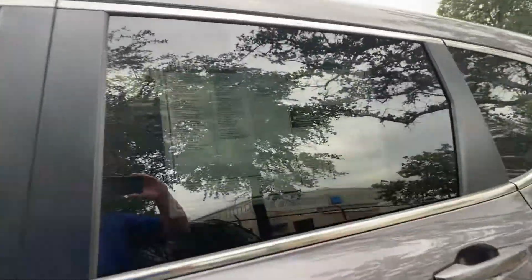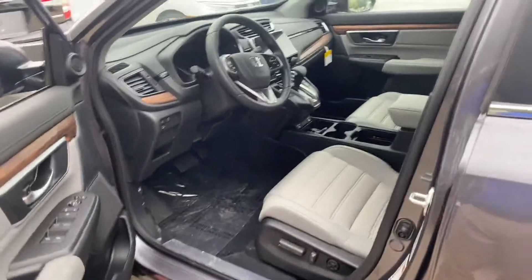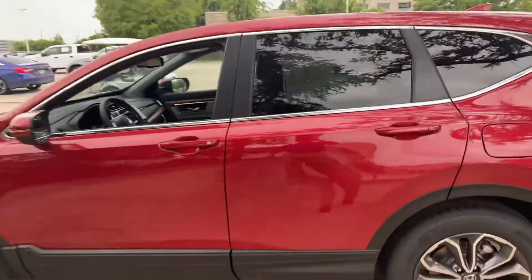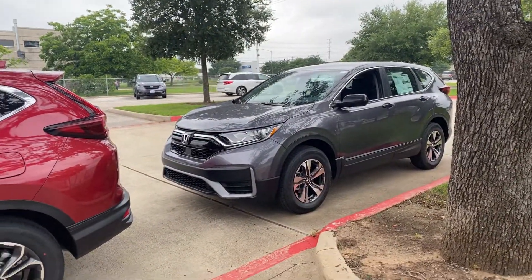It happens to be the modern steel in a two-wheel drive that just came in. And here is the EX-L in the Radiant Red. That's an LX all-wheel drive, which I think is available.